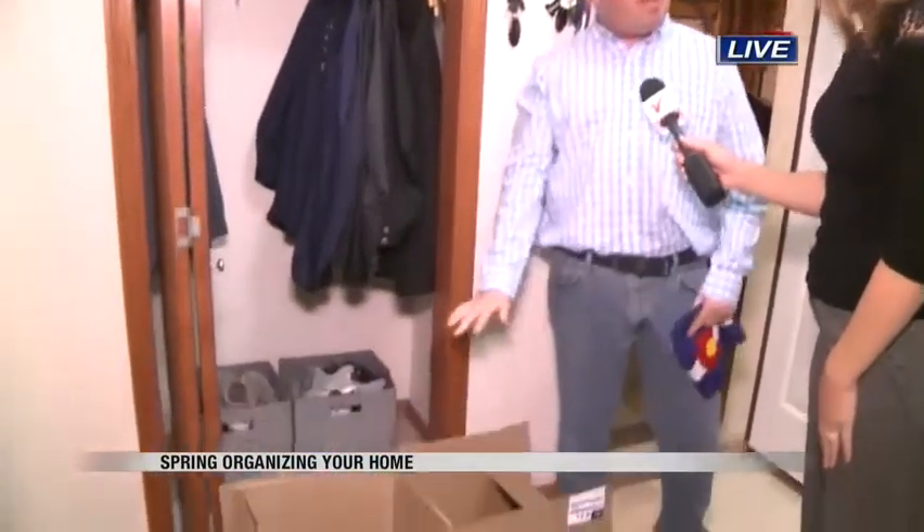That front hall closet seems to get really piled up. That's where all your shoes go, your coats — and of course winter coats are bulky and they make everybody just puffy. So it's time to just take them out and lay them flat. You don't have to spend money to organize. Grab a box from your garage, lay them flat, and stuff them in there.